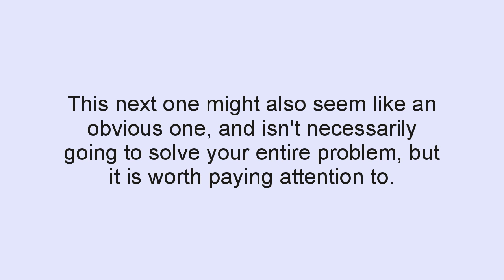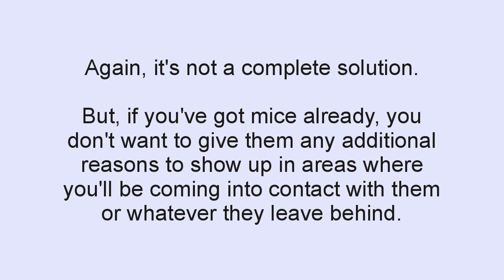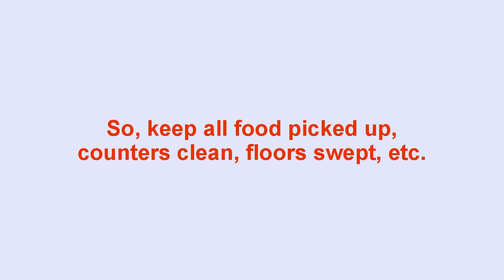This next one might also seem obvious, and it isn't necessarily going to solve your entire problem, but it's worth paying attention to. Simply keeping things clean and not leaving anything out to attract mice in the first place can really help quite a bit. Again, it's not a complete solution, but if you've already got mice, you don't want to give them any additional reasons to show up in areas where you'll be coming into contact with them or whatever they might leave behind. So keep all food picked up, counters clean, floors swept, and so on.